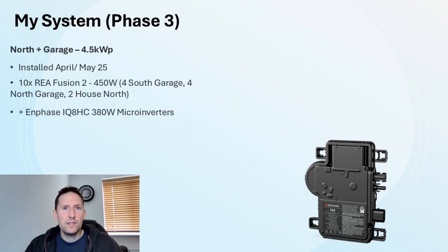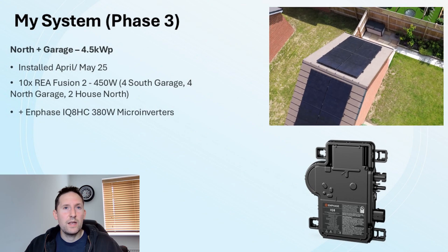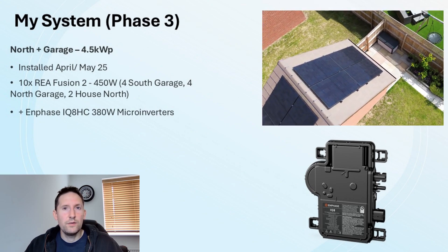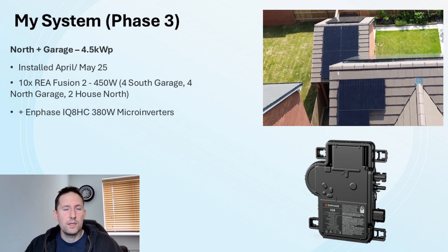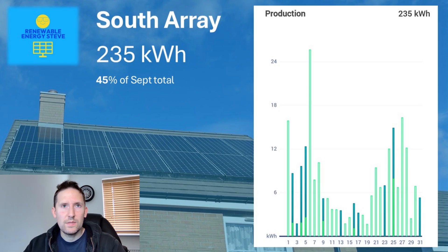The final phase occupies the garage and north side of the house. It was activated in May 2025 and consists of 10 REA Fusion 2 450W panels: 4 on the south side of the garage, 4 on the north side of the garage, and 2 on the north side of the house. These also have Enphase IQ8 HC microinverters. With that in mind, let's look at some data starting with that 5kW south array.